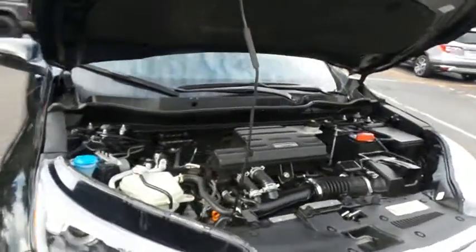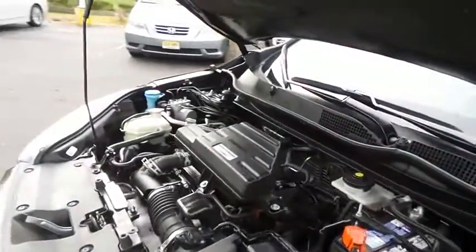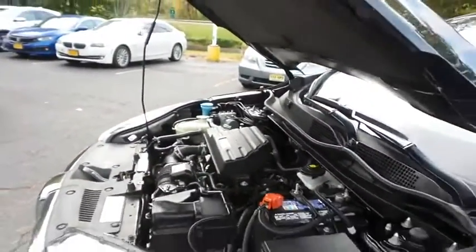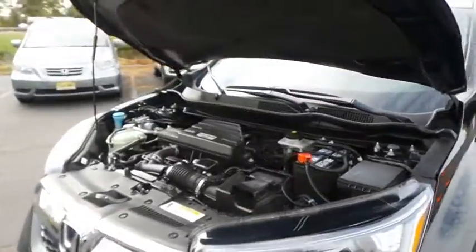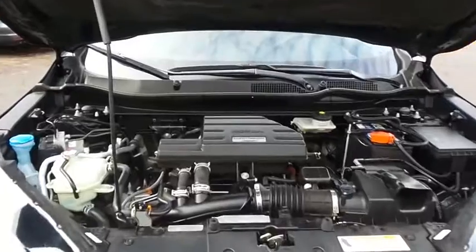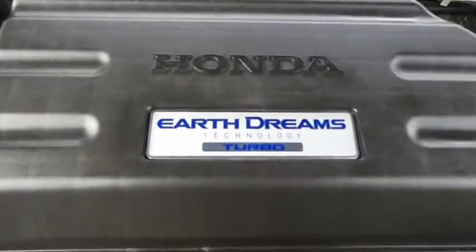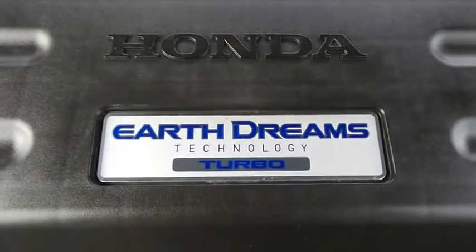The Honda 16-valve dual-overhead cam turbocharged 1.5-liter iVTEC four-cylinder engine has plenty of power. The CR-V is a blast to drive, and equipped with Econ Button and EarthDreams technology, it gets an outstanding 33 miles per gallon on the highway.